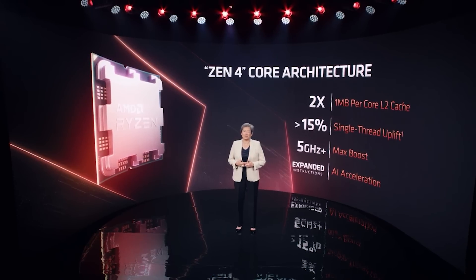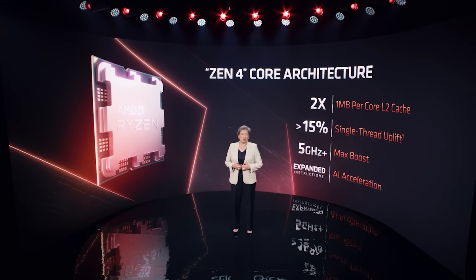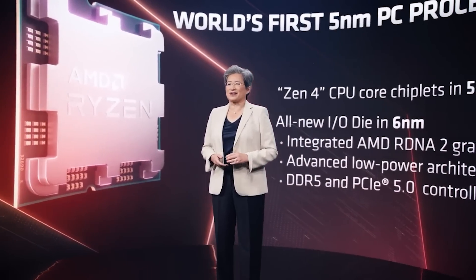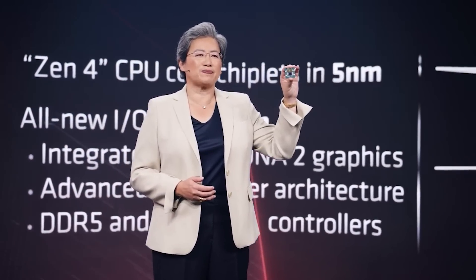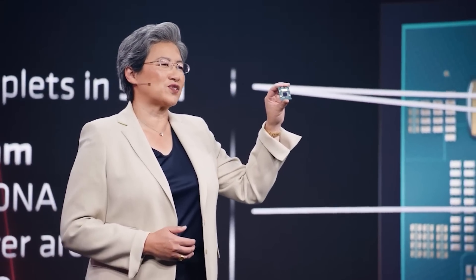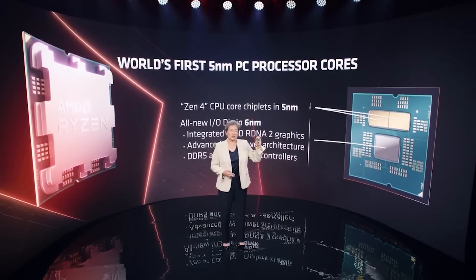There were a few details we can all agree were missing, such as the maximum core count and the TDP. But thanks to AMD's Robert Hallock, Director of Technical Marketing, we now have these details confirmed — no rumors, no salt required on this one. The core count was discussed in an interview with TechPowerUp, linked below, and the TDP was mentioned on Reddit.